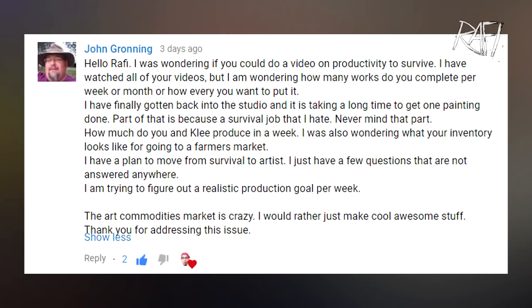Hello Rafi, I was wondering if you could do a video on productivity to survive. I am wondering how many works do you complete per week, or month, or however you want to put it. And I was also wondering what your inventory looks like when you go to a farmer's market. That's a personal question, John. I'm just kidding.